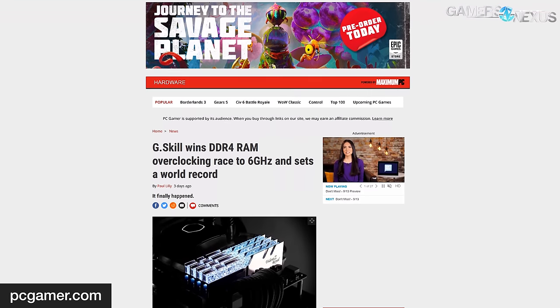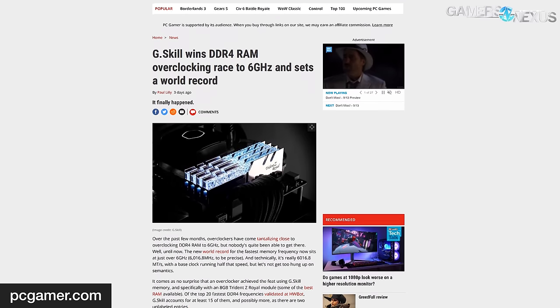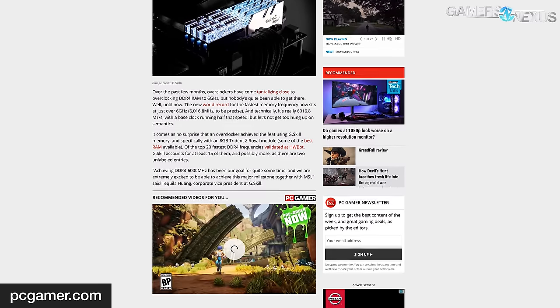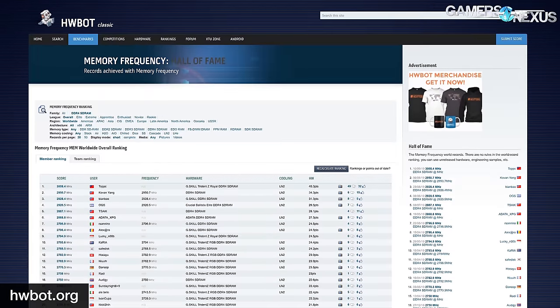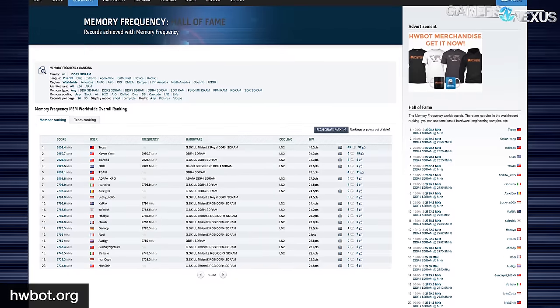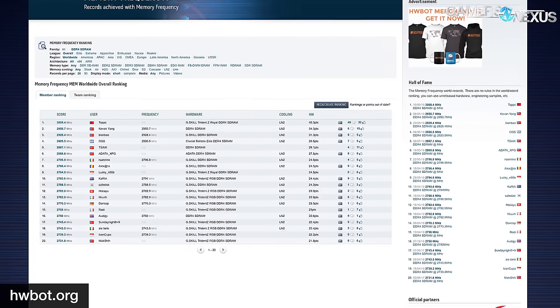6 gigahertz memory overclocking has been achieved. The 6 gigahertz frequency threshold was bound to be crossed sooner or later, and G.Skill can now lay claim to that distinction. The new record was achieved by accomplished overclocker TopPC, who works at MSI, using an MSI MPG Z390i Gaming Edge AC motherboard paired with an i9-9900K, and validated by HardwareBot. The DDR4 used to claim the 6016.8 MHz world record was G.Skill's own 8GB Trident Z Royal — with a generous amount of LN2 at MSI headquarters. The previous record was 5.9GHz, obtained by MSI and overclocker Kovan Yan back in August.